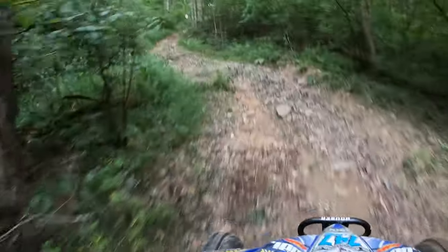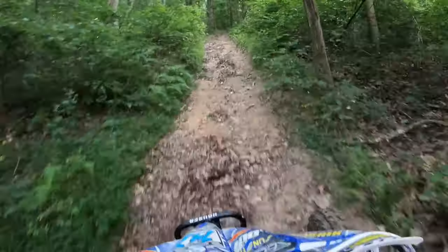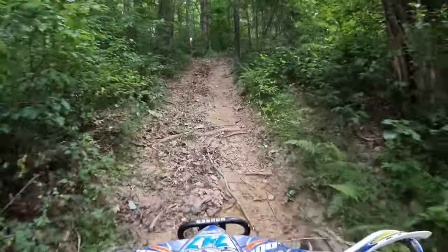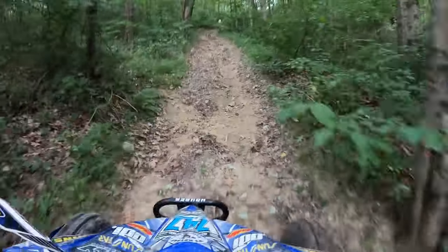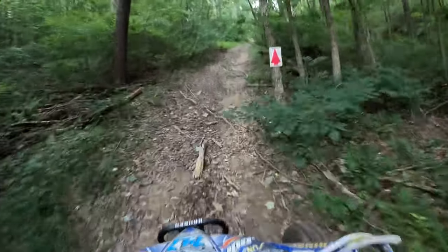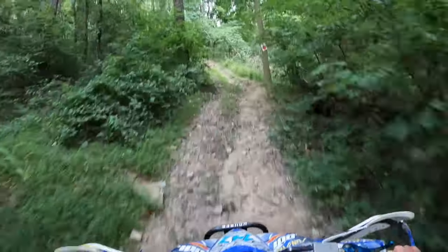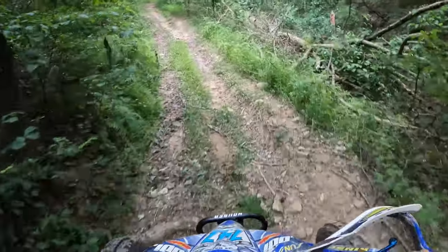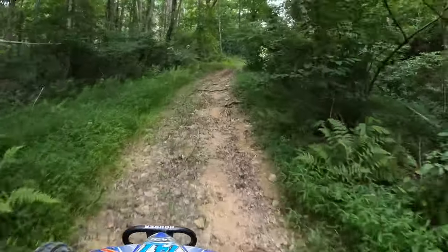Now we're heading uphill. You can definitely tell we're back in the hills of West Virginia. This track is really close to my house — like 15, 20 minutes, depending on what you're talking about. This track goes back about 20 years that we've been racing it.